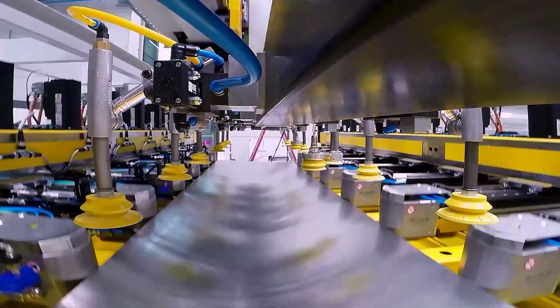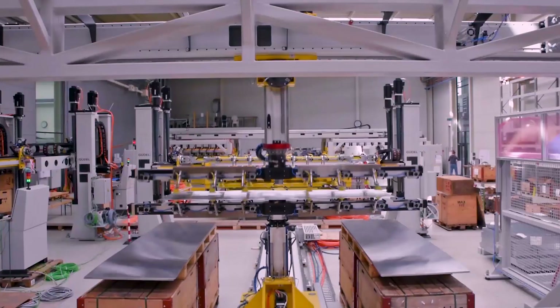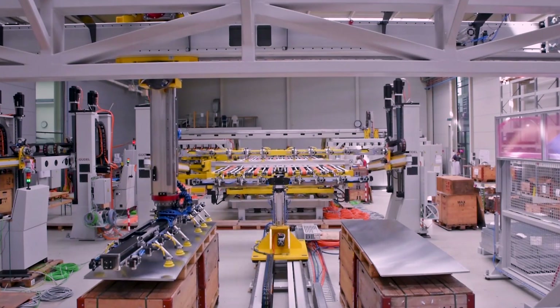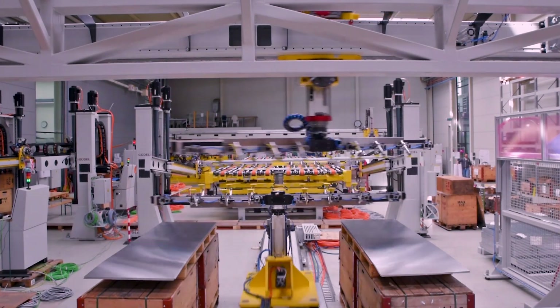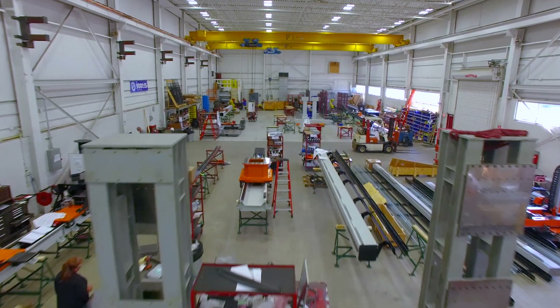Goudl has extensive experience with high-speed sheet metal handling automation. Goudl can provide a complete system for press room automation, including de-stacking blanks, press-to-press transfer, and end-of-line handling.